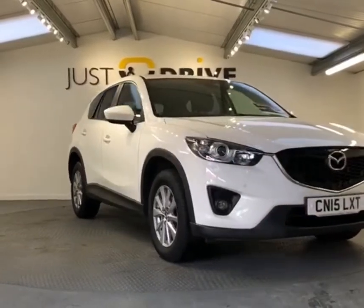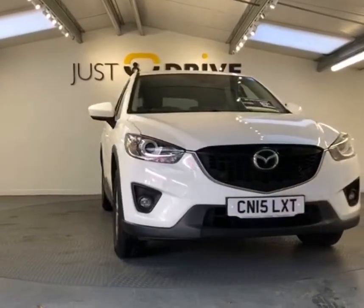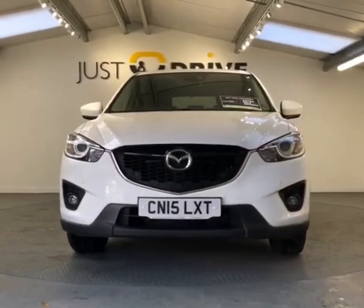Hi and welcome to Just Drive. If you're looking for a reliable and spacious family SUV, this Mazda CX-5 is well worth a closer look.